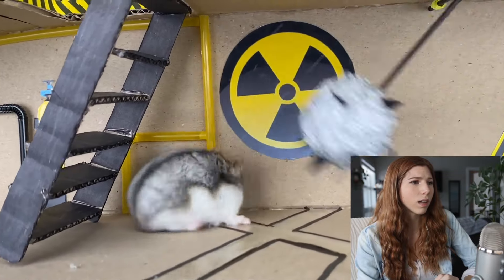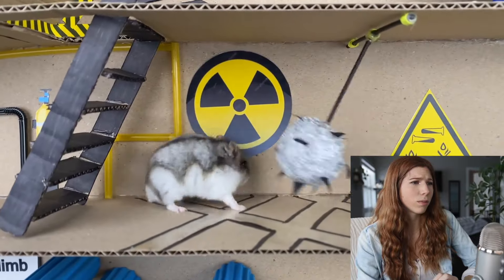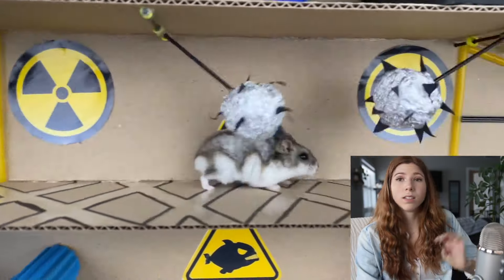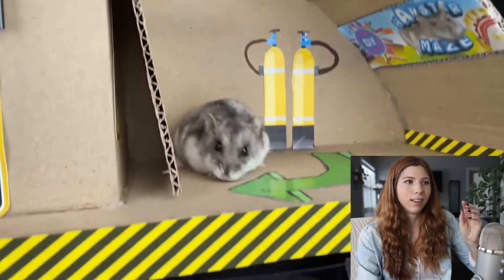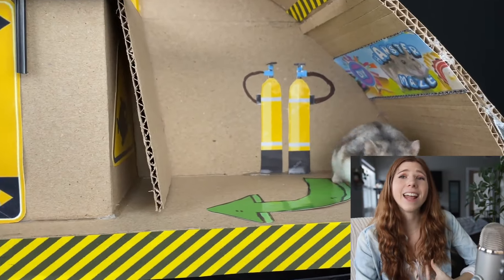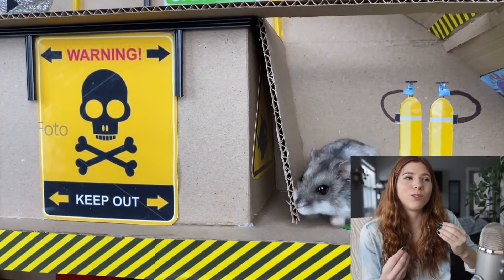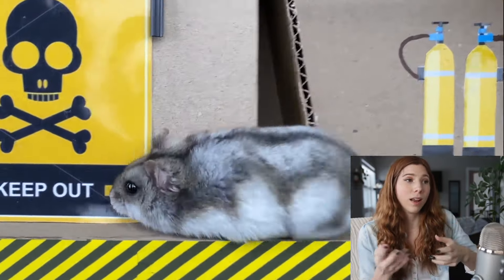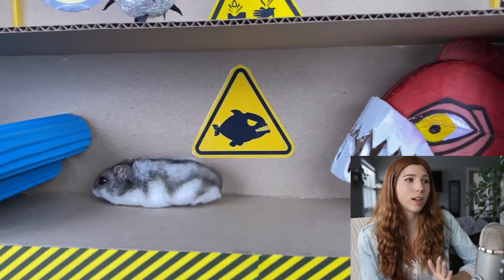Is his foot stuck? I think his foot's stuck. Oh my gosh — see, there are things like that where the hamster is clearly struggling. I hate this so much. You shouldn't be letting your hamster's foot get stuck or dropping them. There are so many things that are dangerous.